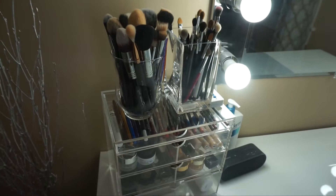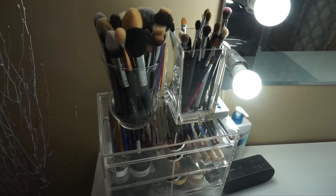Hey guys, so as you can tell from the title of this video, this is my makeup collection. I'm just going to get right into the video because I look a hot mess, so I'm not even going to do an intro. We're just going to start the video.